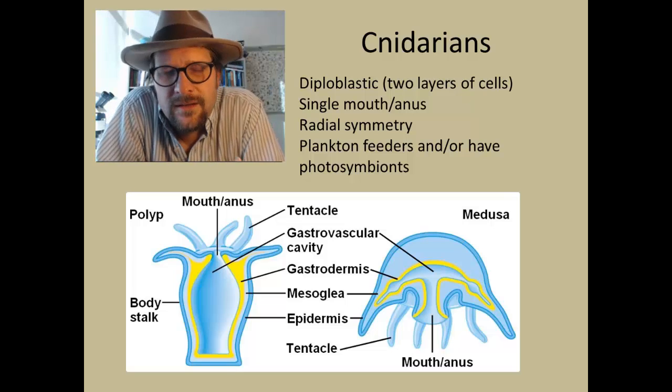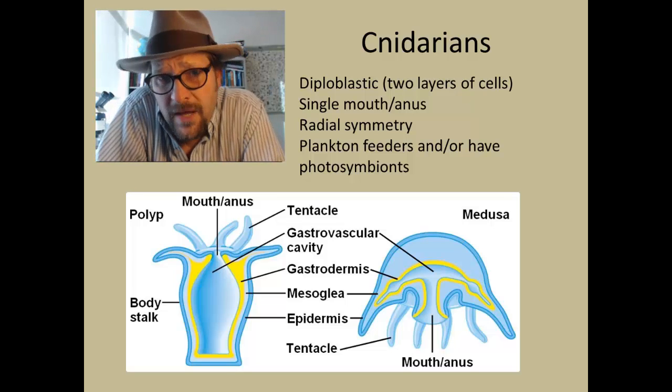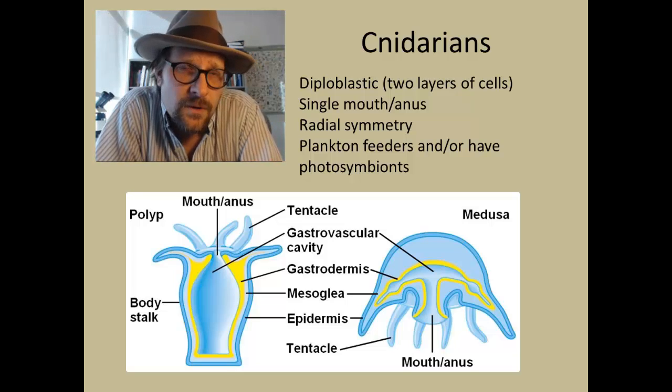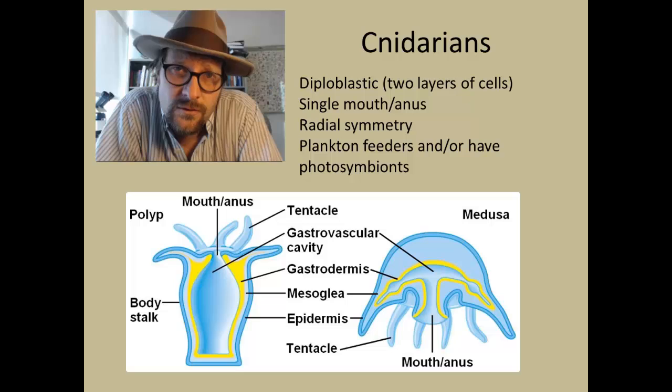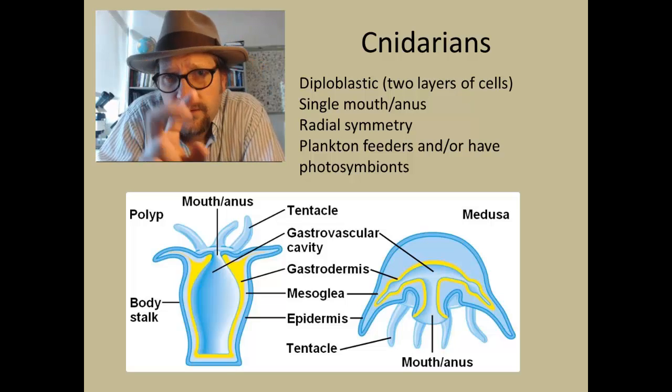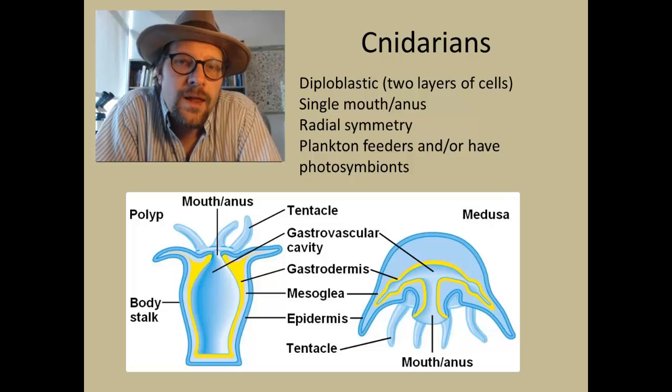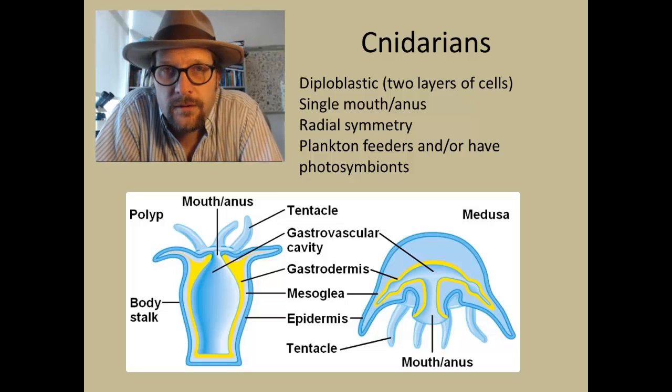Cnidarians are the simplest of all true metazoans. They are slightly more complex than sponges, because they have specialized cell tissues arranged into two layers. Hence, cnidarians are what we term diploblastic, which means having two layers of cells.